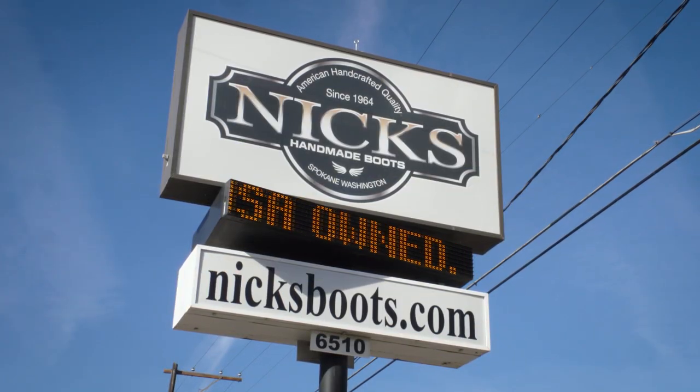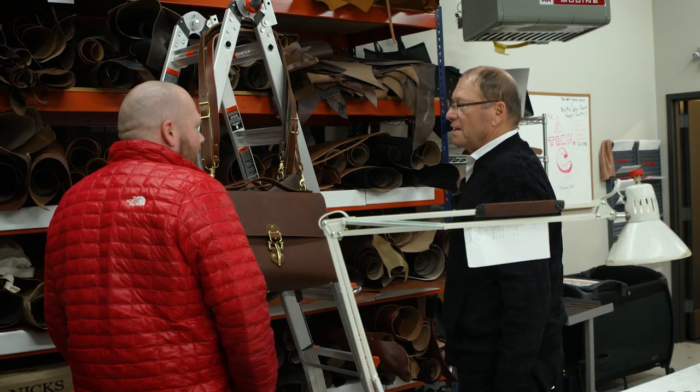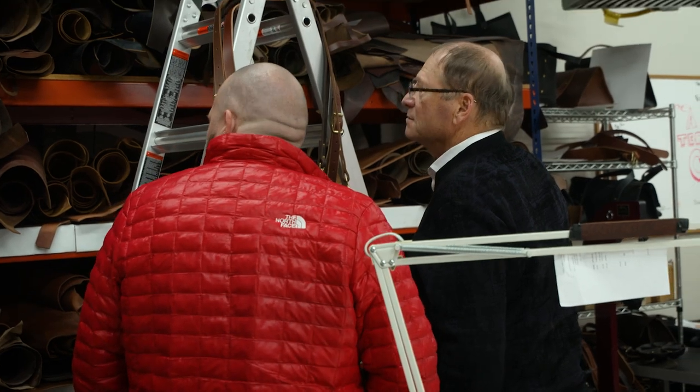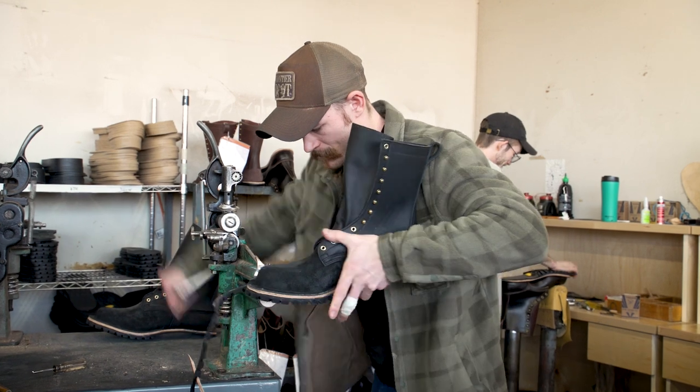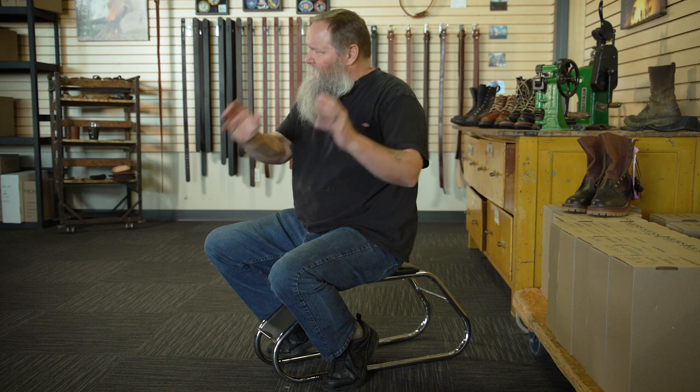The company started in 1964, and there had been three other owners prior to me, and I bought it in 2013. It basically was a boot shop. I always thought boot makers were cobblers, but cobblers are shoe repair people — cordwainers are boot makers. It's a kind of an old world trade. It was something that families did, passing this trade on to the next generation because everybody wears shoes.